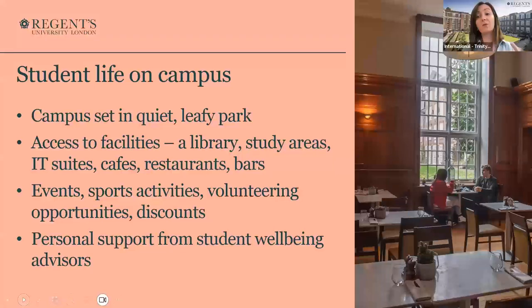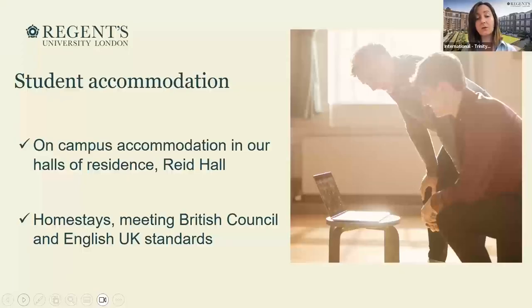Once our students become part of the whole Regent's University community, they can access all of that, and of course they receive personal support from our advisors for anything they need — we're always here for them. When it comes to accommodation, within the Regent School of English we offer accommodation on campus at a beautiful hall called Reed Hall. We also offer the opportunity to find homestays, which are accredited and follow the standards of the British Council.